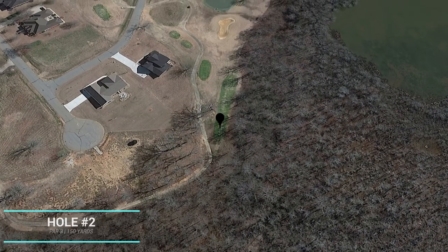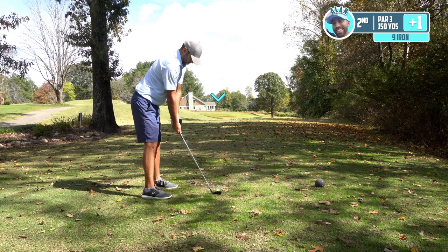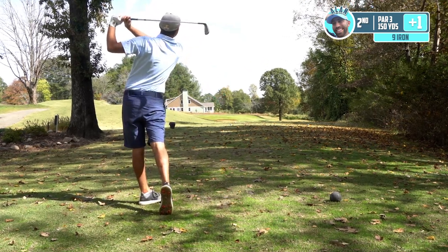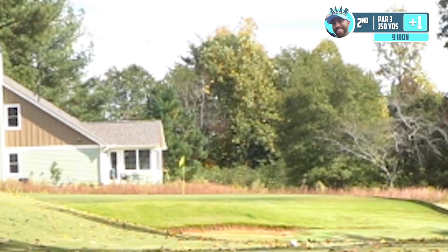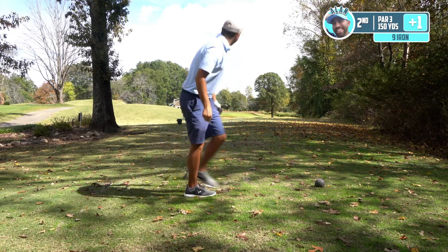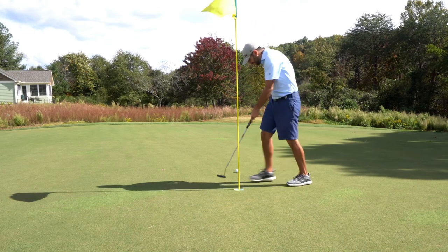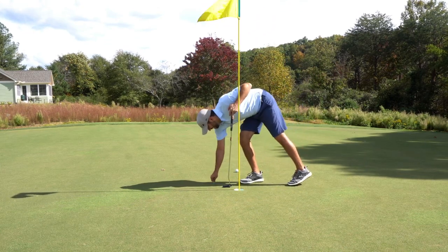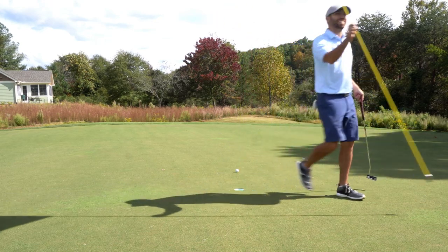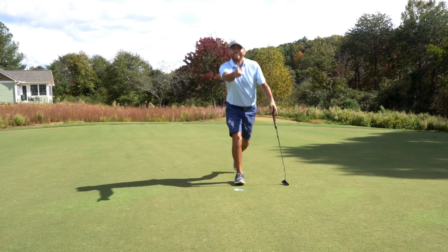Hole two, par three, with a pin that is right in the middle of the green. We've got a 150-yard shot. We've got a nice healthy nine iron here. A little bit of helping wind but it shouldn't be too much of a concern. Let's just get something up there and give ourselves a birdie putt. I like it a lot — it bounced right in front of the pin, we could be real close. Oh my goodness, the ball mark is just past the hole. That is about as close as I've ever gotten. Back to even.